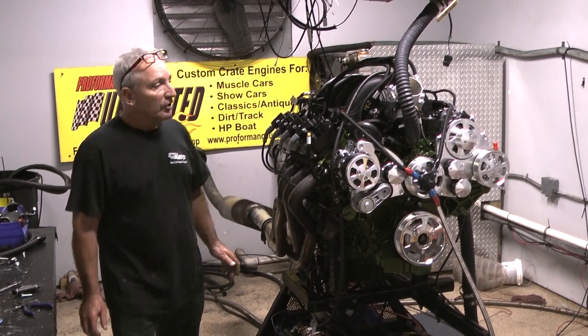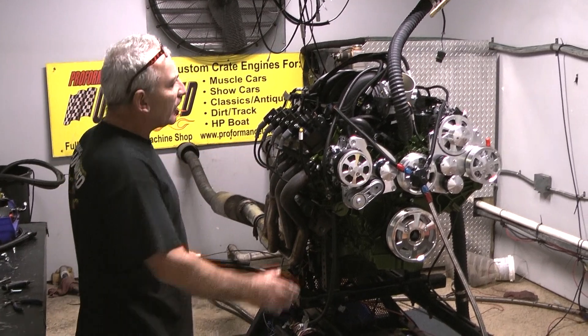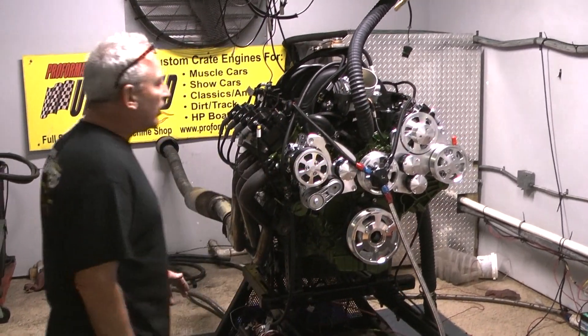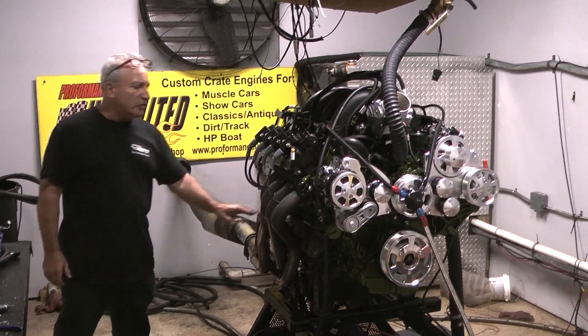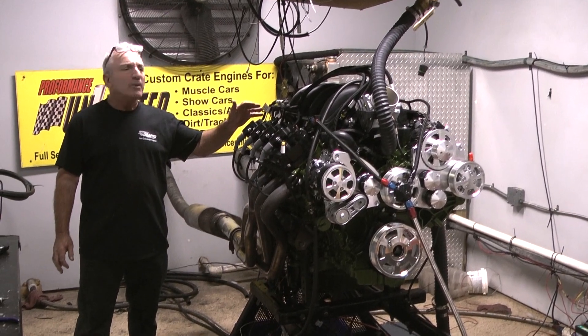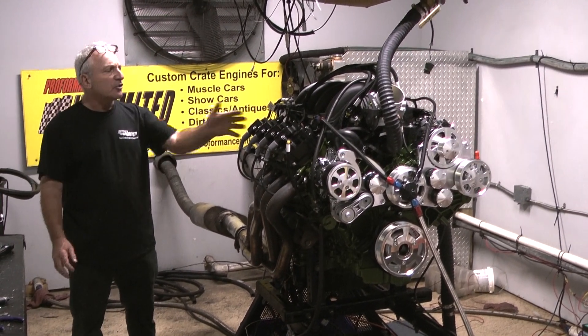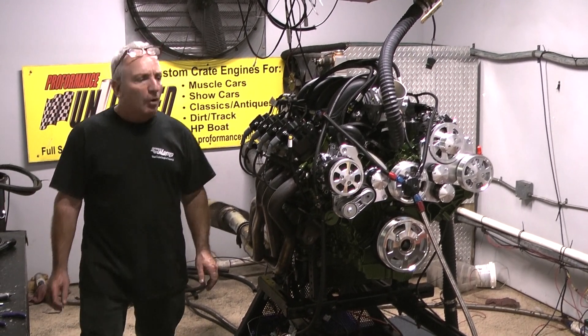These things can produce. This thing has been custom painted green — it's gorgeous. It's got a full boat system on here from CVF. We're running nice headers on this thing. This thing not only responds right off the bottom, the torque is crazy and it's coming in at about 640 horsepower. One killer motor.